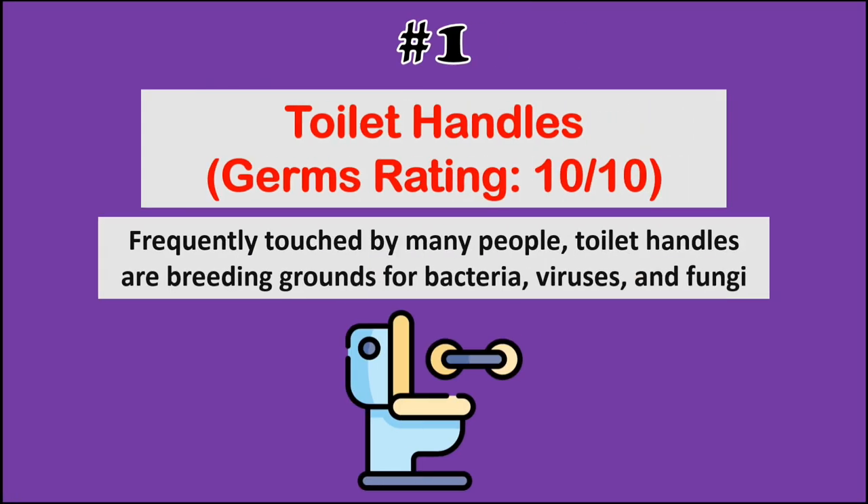And finally, at number 1, we have toilet handles. Frequently touched by many people, toilet handles are breeding grounds for bacteria, viruses, and fungi.